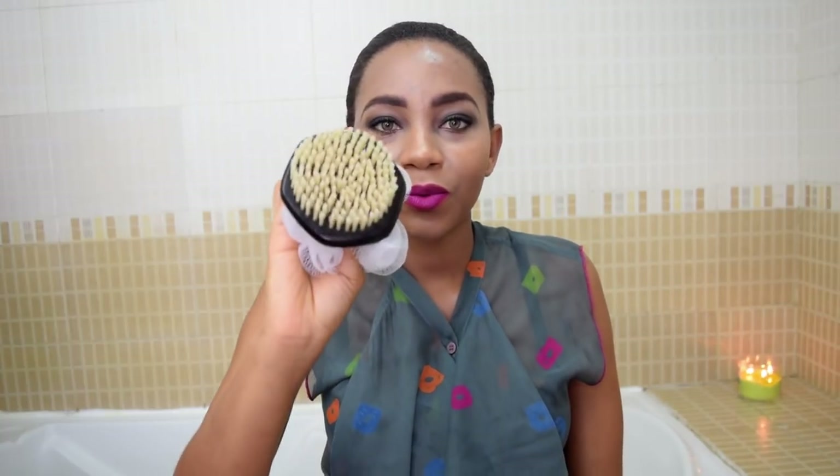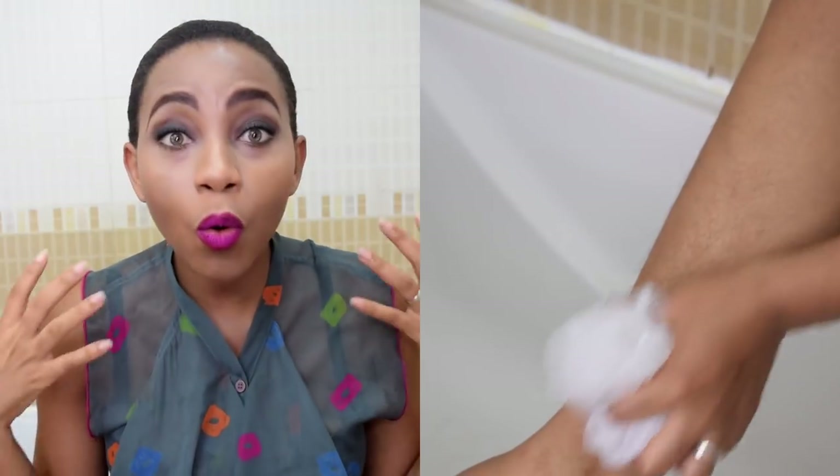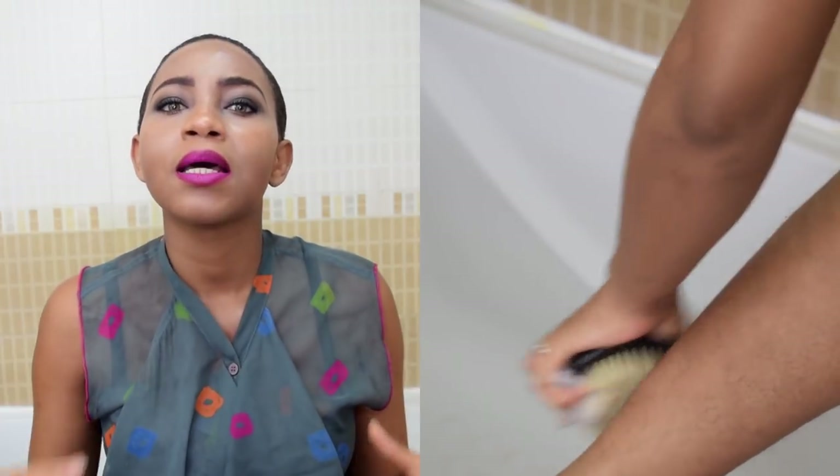There are a couple of things I do monthly, weekly, and every day. One of the most important things I wanted to share is dry brushing. I do dry brushing using this brush — it's amazing. I use it to exfoliate my skin, and you always have to start from your legs upwards to your heart.